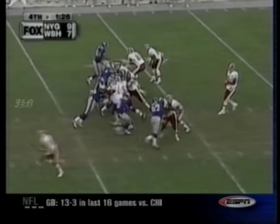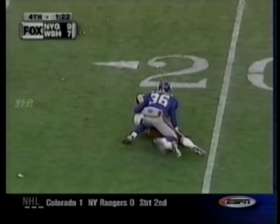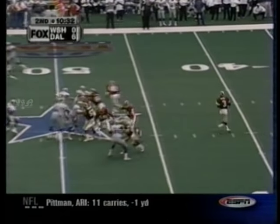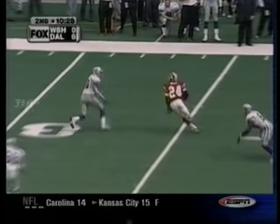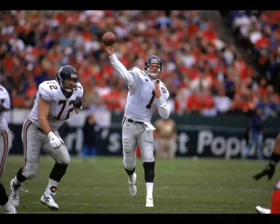They didn't have to go after the Giants, but the Skins driving. George to Thrash, down to the 19. Jeff George, one and two as a starter. Champ Bailey playing wide out — all of a sudden, the Skins unfurling some new plays.